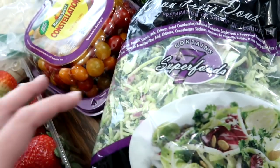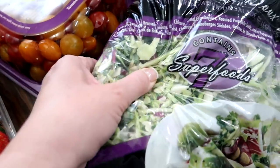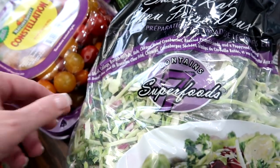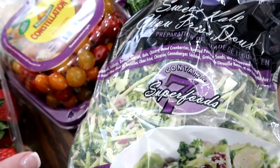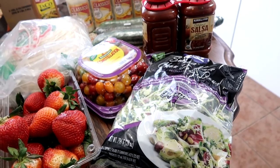And then the sweet kale salad — this is so yummy. There's broccoli, cabbage, Brussels sprouts, kale, chicory, dried cranberries, a packet with seeds, and a dressing. We usually don't use the dressing in it, but we have made it with the dressing and it's really good.